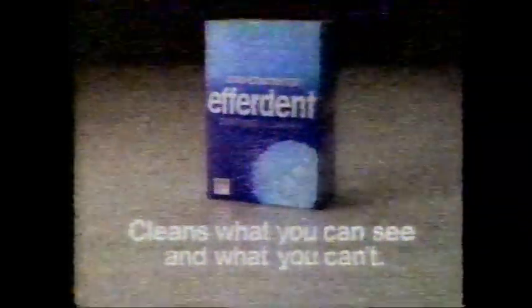Antibacterial Efferdent kills invisible odor-causing bacteria for clean, fresh dentures. People who use plain calamine lotion to relieve itches or poison ivy are easy to spot, but Caladril Clear not only works better to stop the itch, it dries clear, so nobody will ever spot you. Try Caladril Clear.